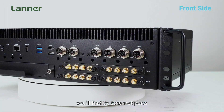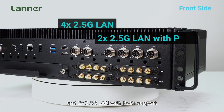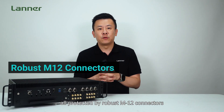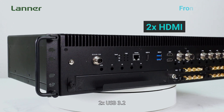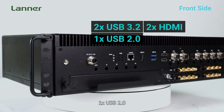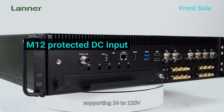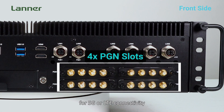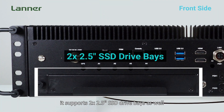On the front, you will find six Ethernet ports, including four 2.5G LAN and two 2.5G LAN with PoE Plus support, all protected by robust M12 connectors. Additionally, there are two HDMI, two USB 3.2, one USB 2.0, and a console port, and an M12-protected DC input supporting 24 to 120V. On the bottom, you will find four PCIe slots for 5G or LTE connectivity, and two 2.5-inch SSD drive bays for storage.